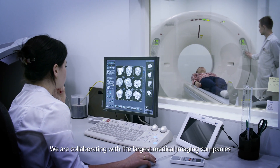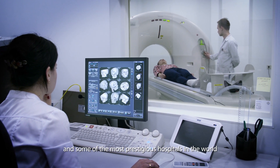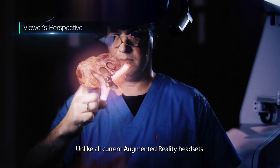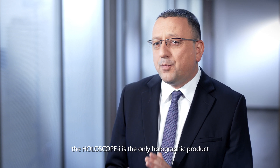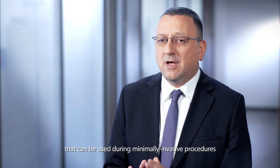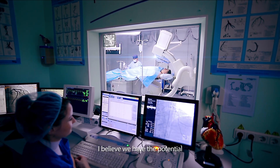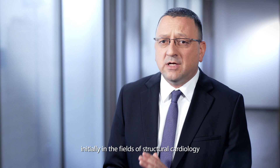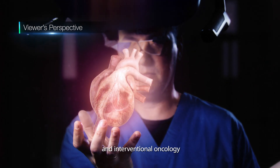Medical imaging is a $38 billion dollar market and the third largest market in the medical industry. We're collaborating with the largest medical imaging companies and some of the most prestigious hospitals in the world to provide them with truly differentiating technology. Unlike all current augmented reality headsets considered relevant for medical training, the HoloScope is the only holographic product that can be used during minimally invasive procedures. We believe we have the potential to impact millions of 3D-based procedures, initially in the field of structural cardiology and interventional oncology.